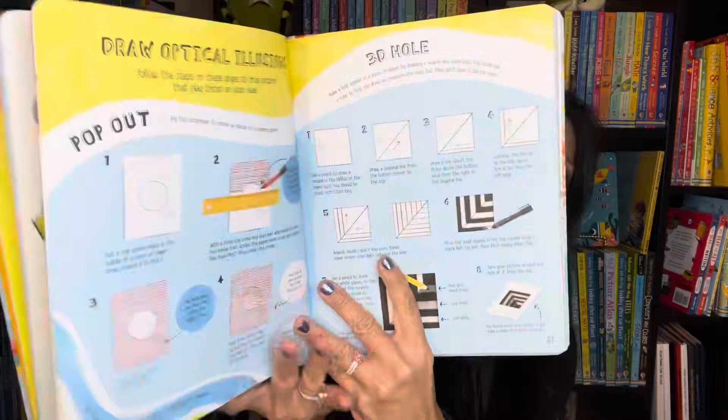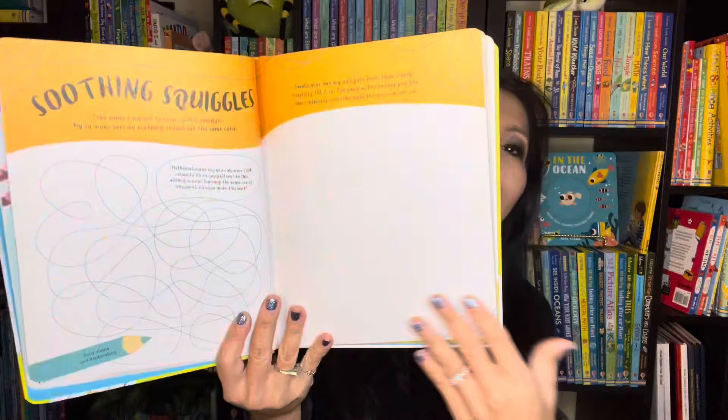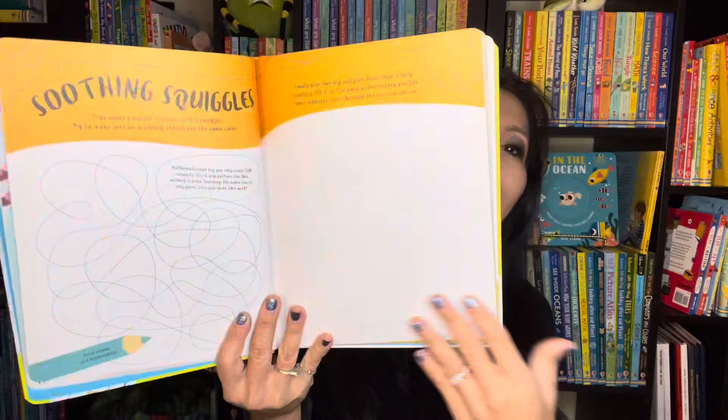Finally, we have the Unhurry Book. I use this after a busy day when I just want to relax and wind down. It's filled with activities that will relax you and your learners as well. This is great for ages 9 and up.